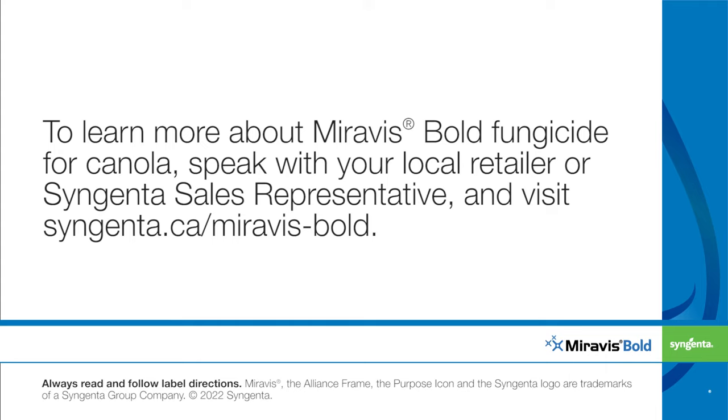speak with your local retailer or Syngenta sales representative and visit Syngenta.ca.